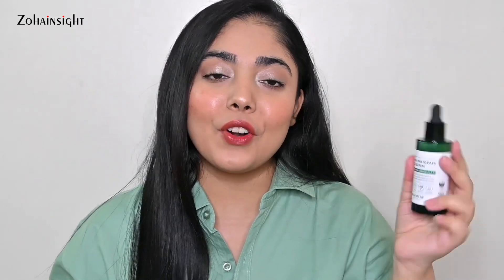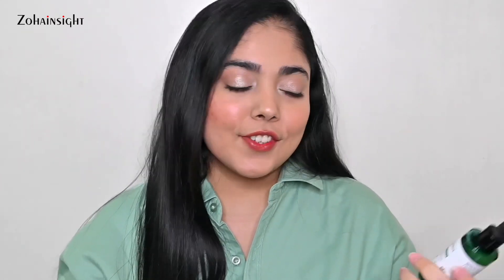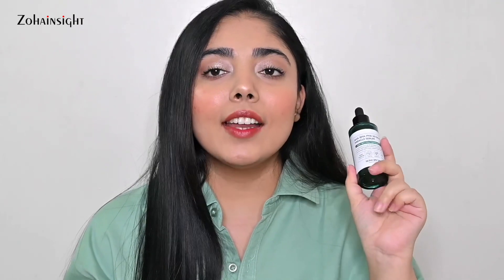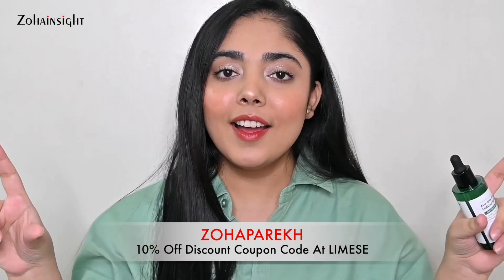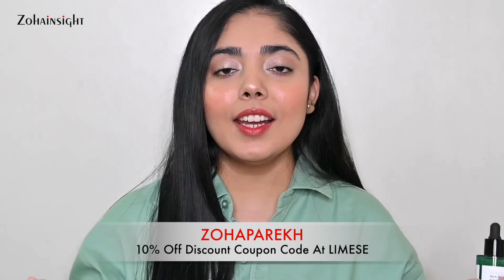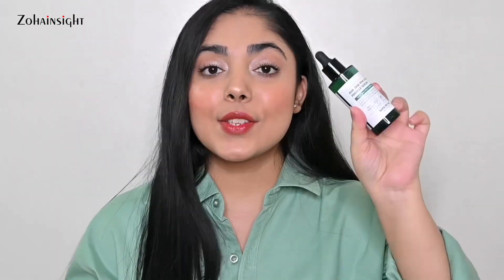This serum also contains tea tree, which is great antibacterial for skin. I bought it from Limes, but it's also available on Nykaa. If purchasing from Limes, you can get an extra 10% off using my discount coupon code — my name, Zoha Parekh, flashing on screen. I highly recommend this serum and I'm definitely going to finish the bottle.